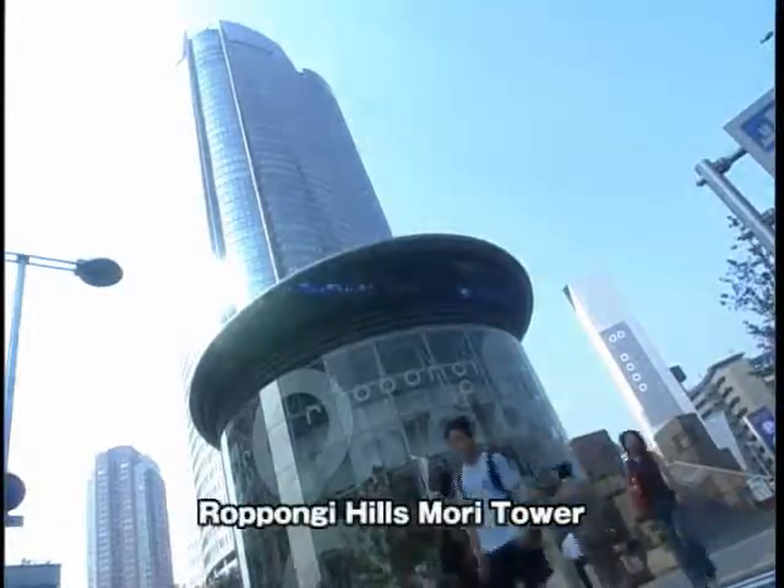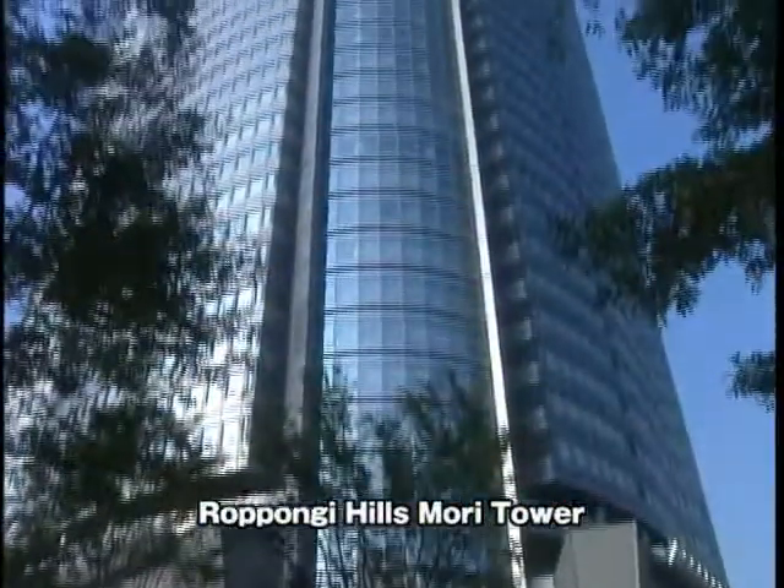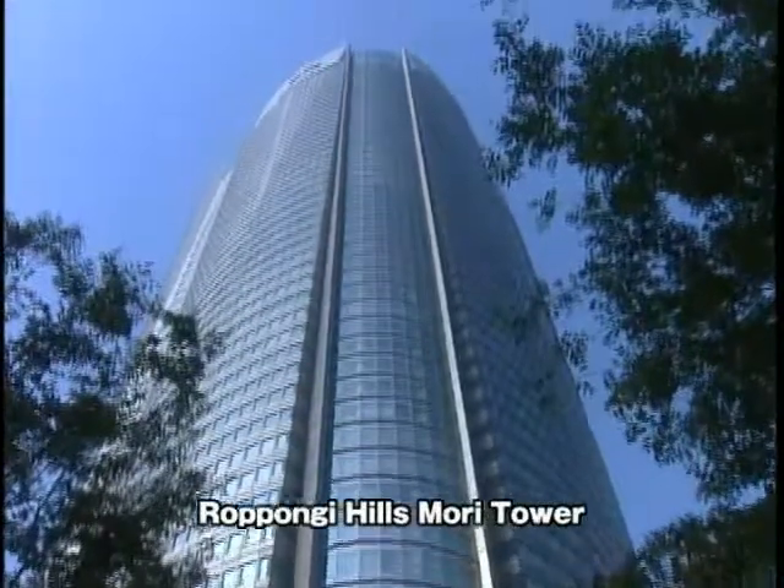Roppongi Hills is a symbol of Tokyo redevelopment, and Toshiba Elevator has made state-of-the-art contributions here as well.